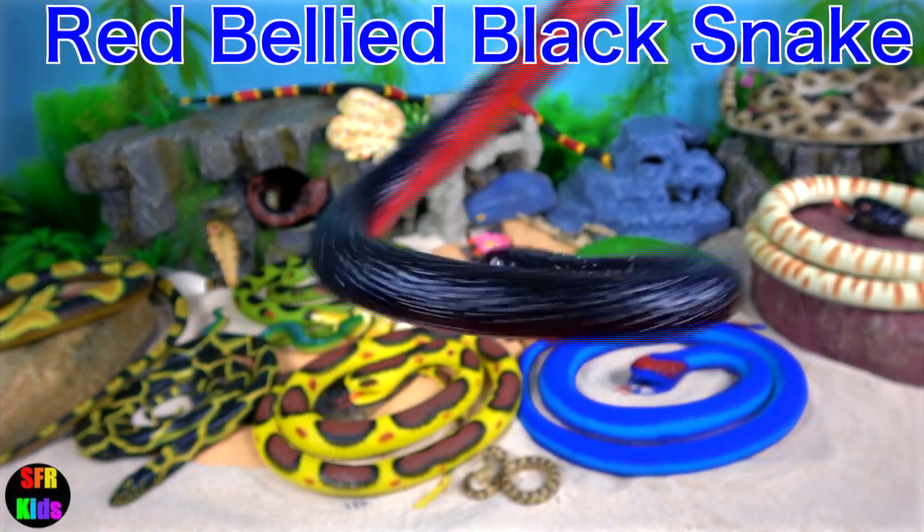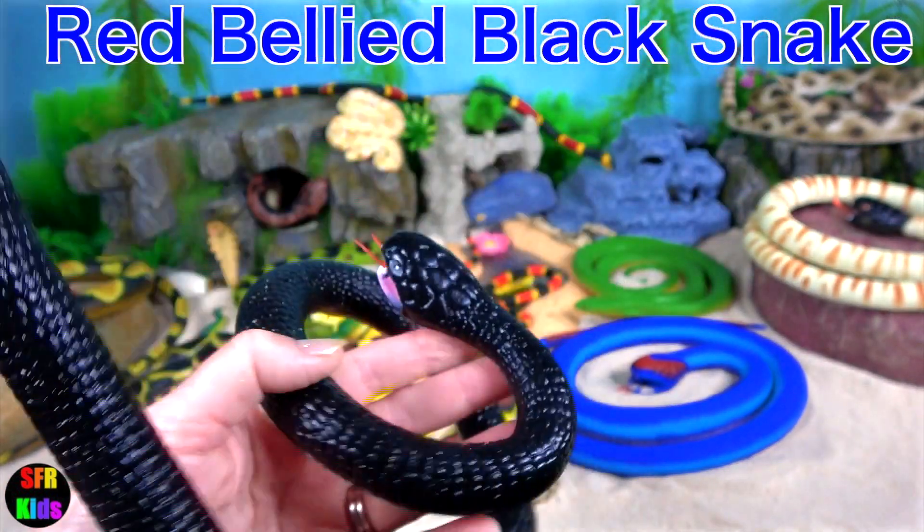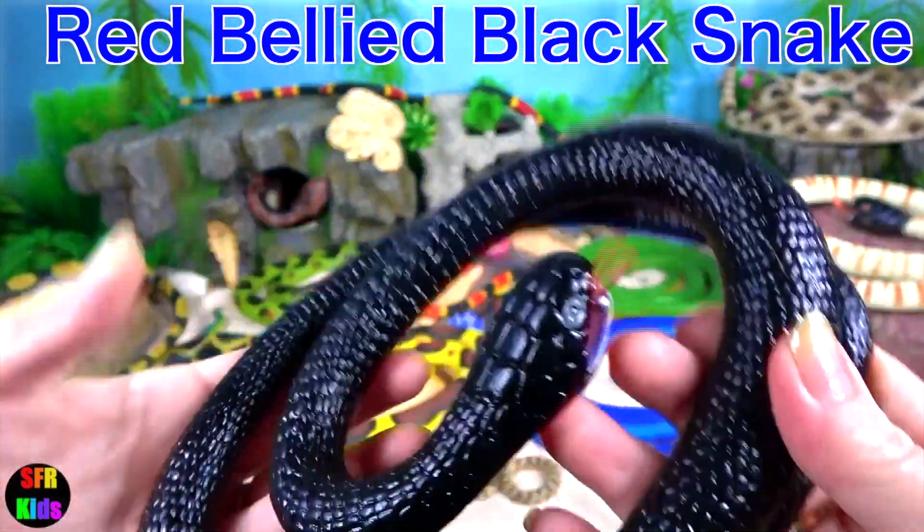The red-bellied black snake. If you look closely underneath, you'll see it has a red belly.